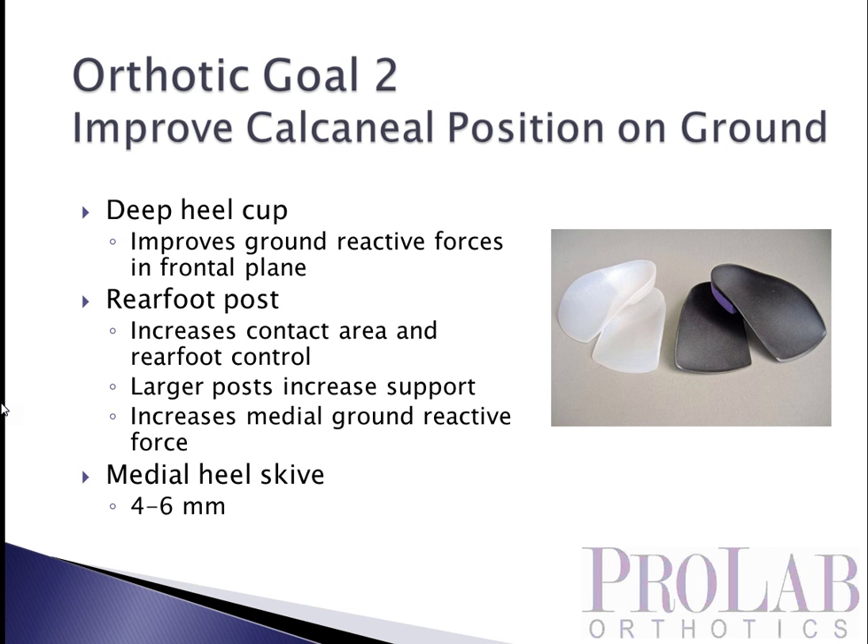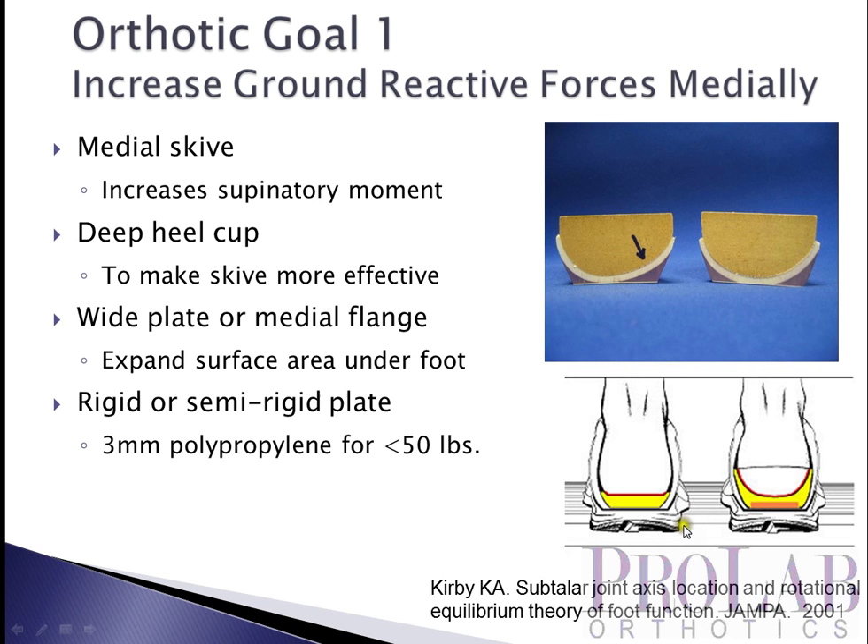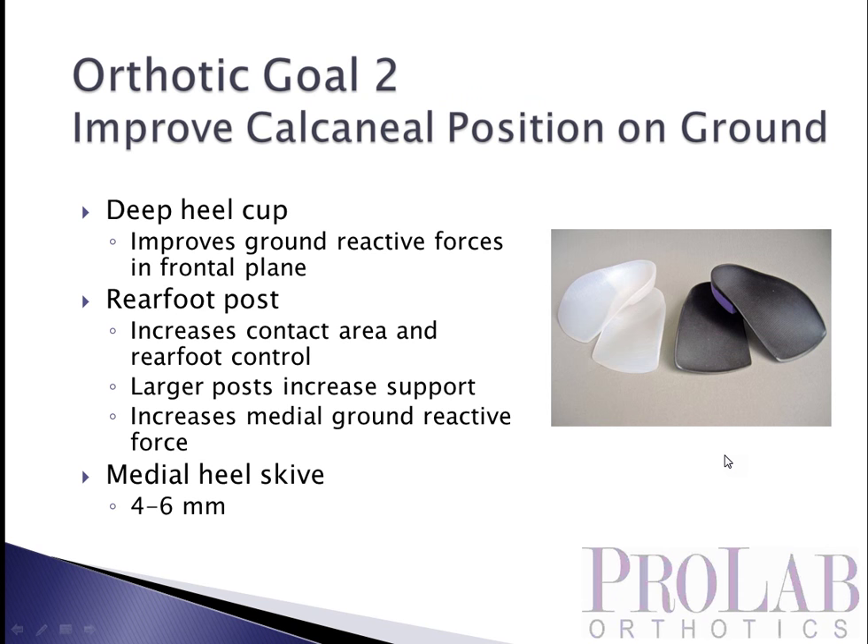Orthotic goal number two is improved calcaneal position on the ground. A deep heel cup will improve ground reactive forces in the frontal plane to help limit heel eversion, as will a rear foot post. The rear foot post takes the round surface of the orthosis and makes it flat, so it is much less likely to rock in the frontal plane. The larger that post is, the more stable the orthosis is. And the medial heel scive, by applying force medial to the subtalar joint axis, will also help limit heel eversion.